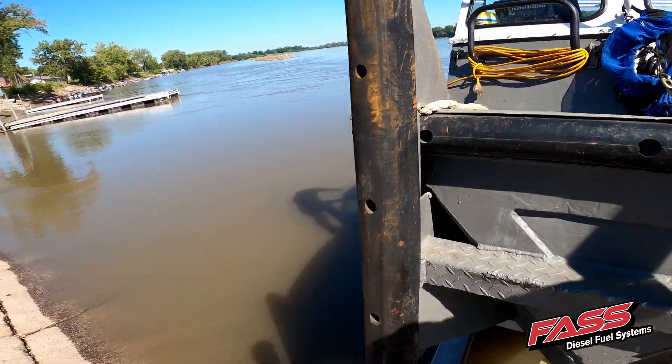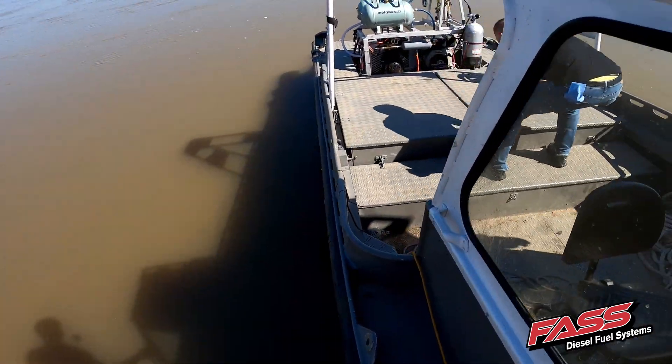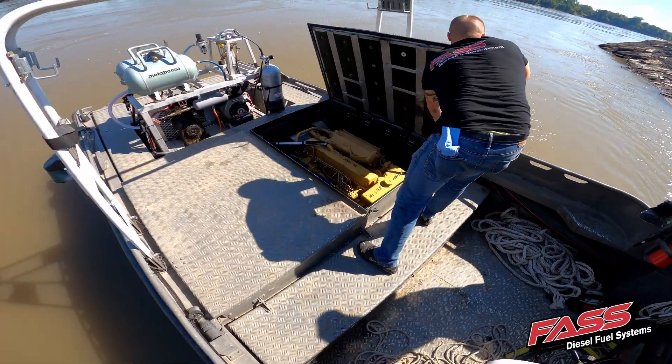We just finished up the installation of this old army boat here that's been converted to a commercial dive boat. This boat is getting used on construction sites and dock repairs.